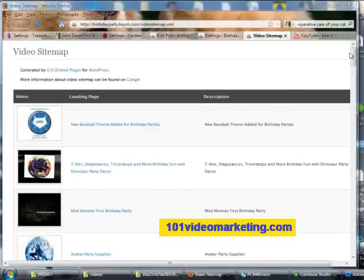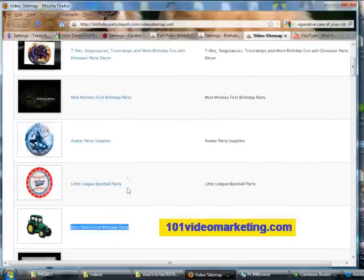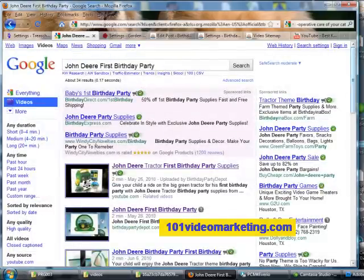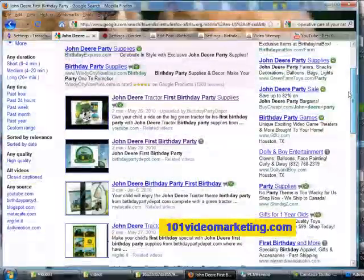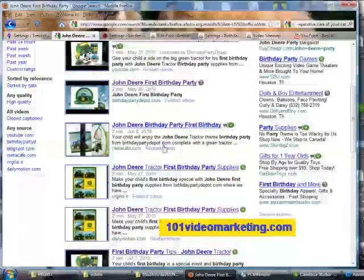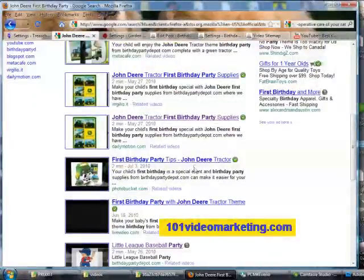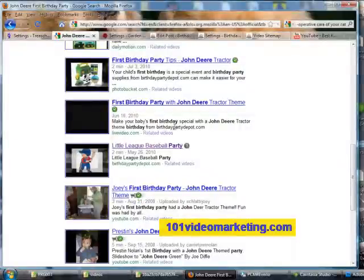Let's check out some of my other websites. This one is my birthday party website. There's John Deere Birthday, and there's Birthday Party Depot — number two on Google. The other videos listed on this page are also my videos. I will show you some techniques later on how to get your video ranked from other websites on the first page also. Another one of my birthday party videos for Little League Baseball is even showing up on this page too.